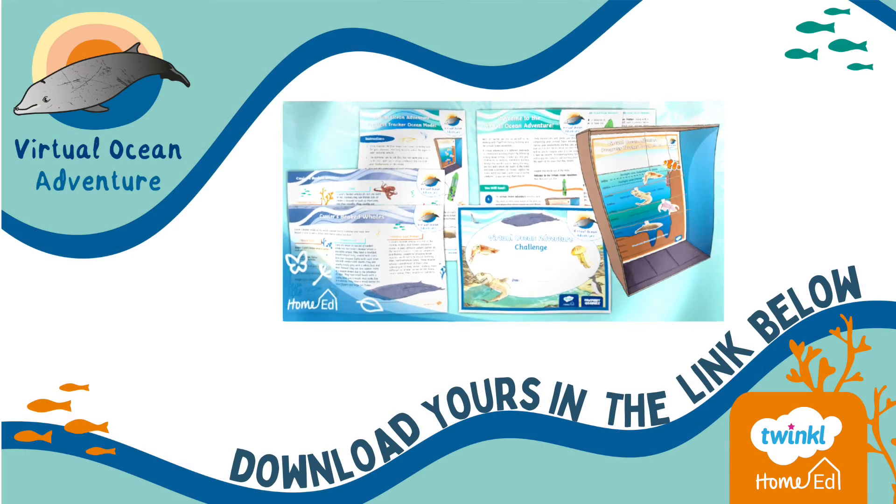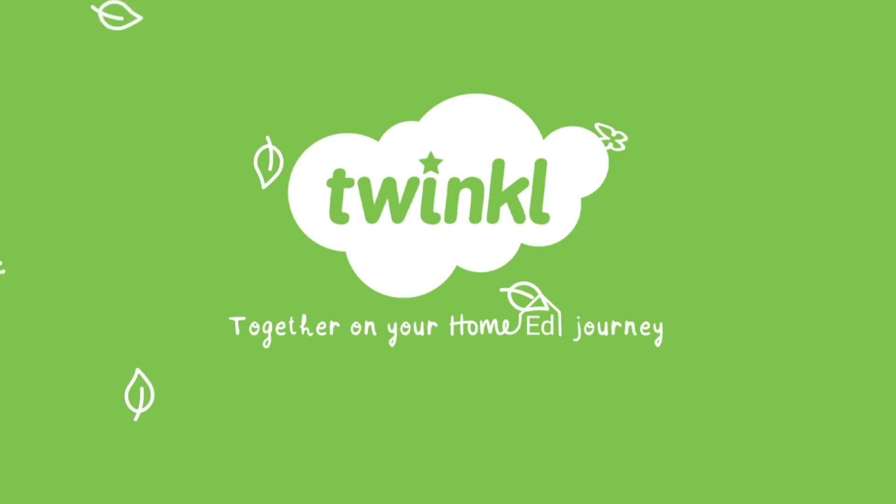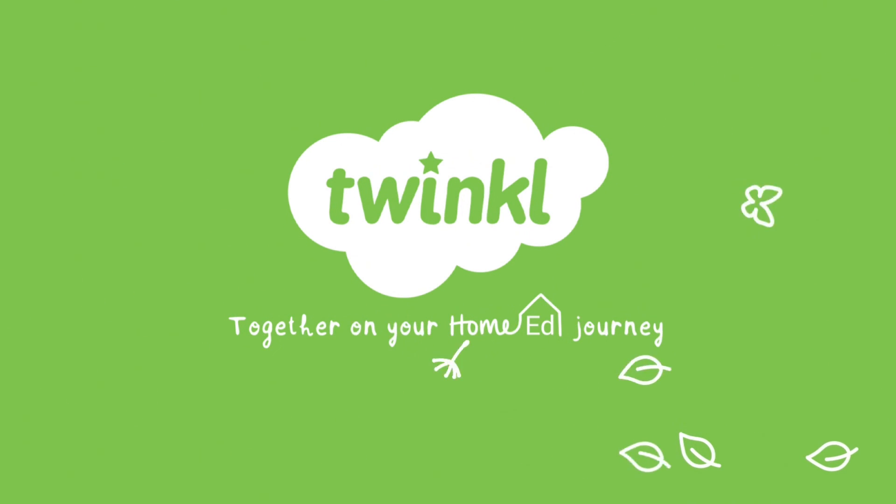And if you haven't already, don't forget to download our virtual ocean adventure resource pack — you can find the link below this video. The virtual ocean adventure was brought to you by the Twinkle Home Ed team.